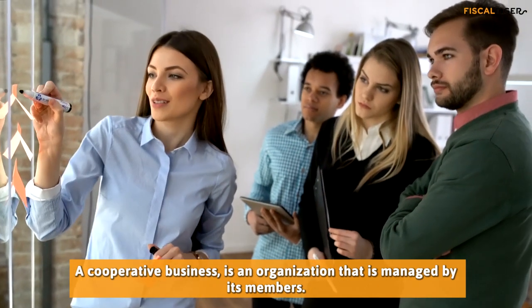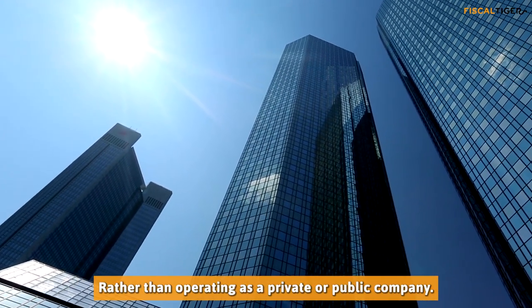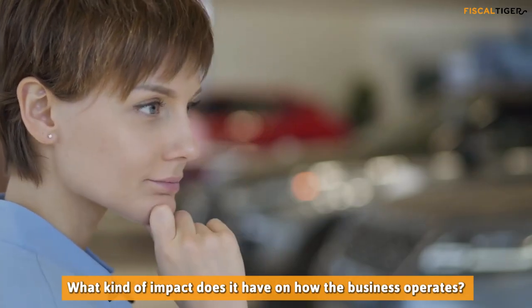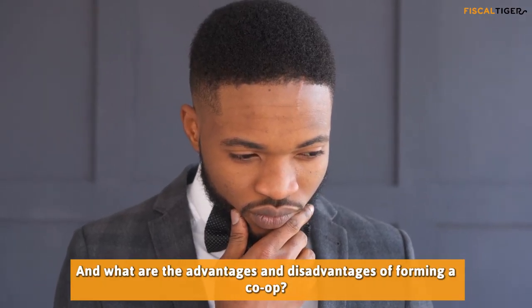A cooperative business is an organization that is managed by its members, rather than operating as a private or public company. How does this structure work? What kind of impact does it have on how the business operates? And what are the advantages and disadvantages of forming a cooperative business?